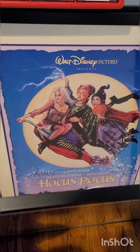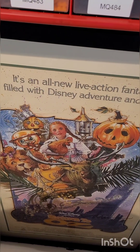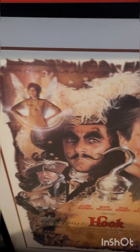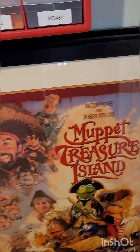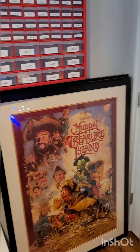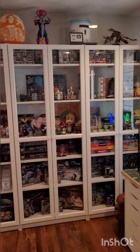Behind it I have Hocus Pocus, another one of Drew Struzan's — you can see it was signed as well. Return to Oz might be one of my all-time favorite movies. Again, Drew Struzan art, signed at the bottom. Thora Birch — one of her early works. You might know her from The Waterboy or the movie The Craft. And then just an unbelievable Hook poster done by Drew Struzan, signed by Drew Struzan. All of these are framed — they're all original movie posters, double-sided.